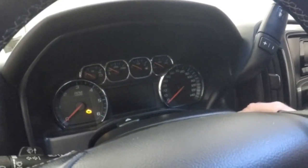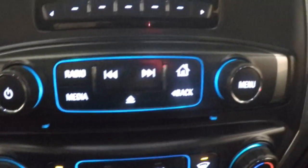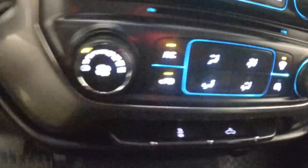There's electronic 4x4 and a small screen. These are all your presets for your radio stations — AM, FM, satellite. You also have your stereo controls, your climate control, and it is OnStar capable.